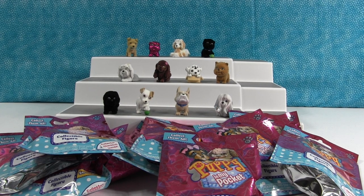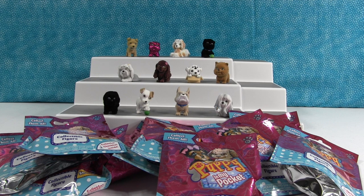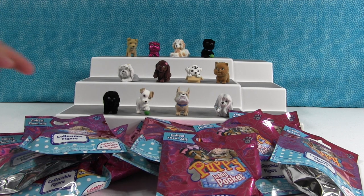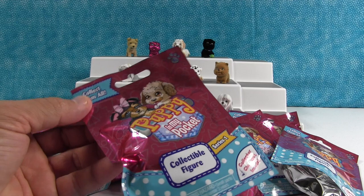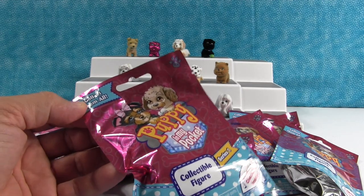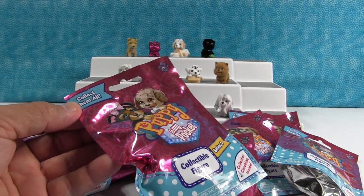Hey everybody, it's Paul. And Shannon. Look what we have today — a ton of Puppy-in-My-Pockets. Here are some we opened in other videos, including the super special sparkly Bulldog puppy, which was an ultra rare, not a limited edition. But we have ten more blind bag puppies to add to our collection.